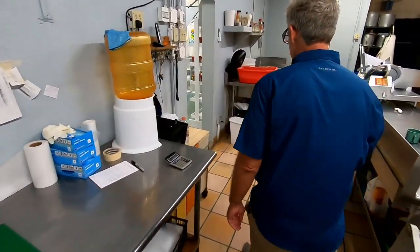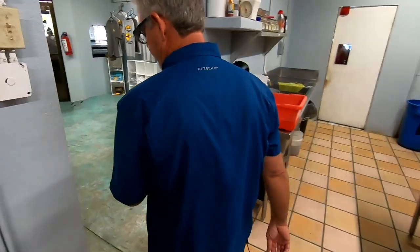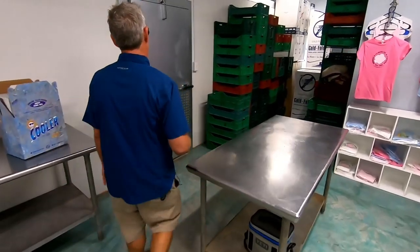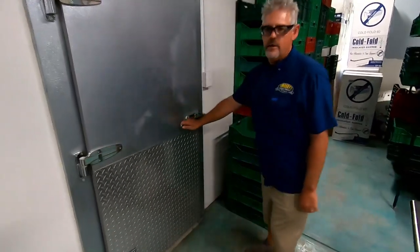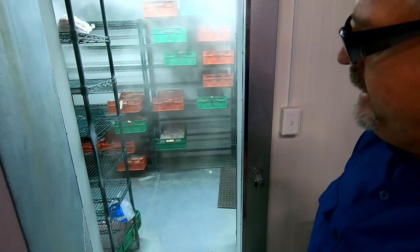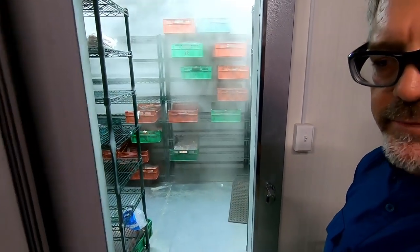Let me show you the freezer. If the customer wants the fish fresh, we'll put it in these boxes here, label it all, and throw it in the freezer where it'll be frozen the same night. The client's name never leaves the fish from the time it's on the dock to the time they pick it up.